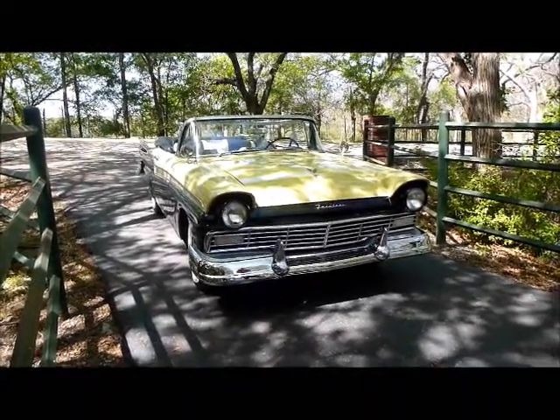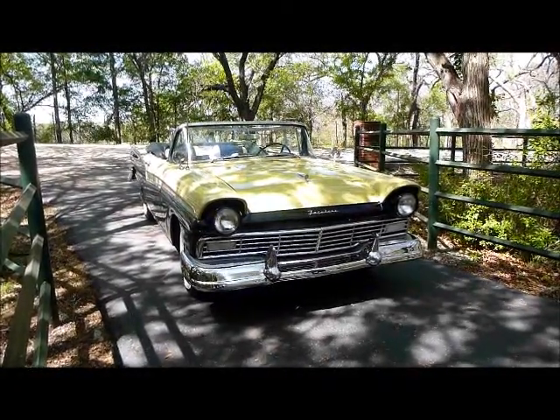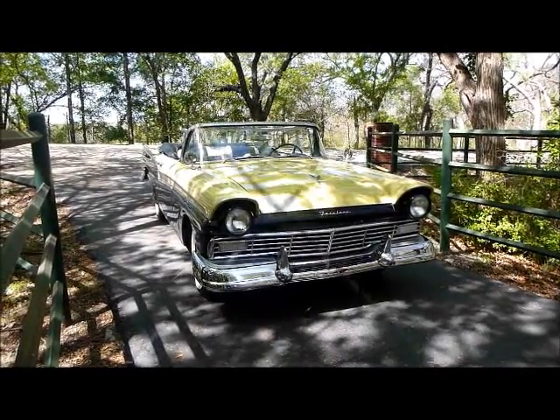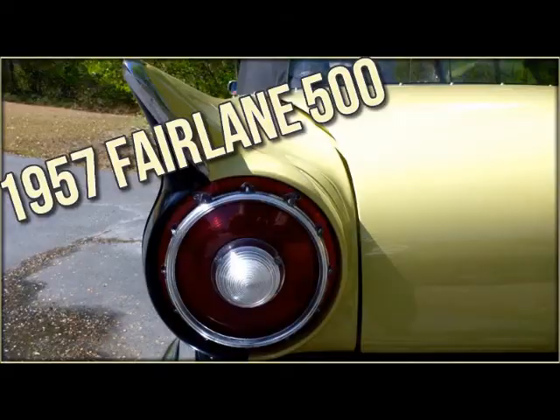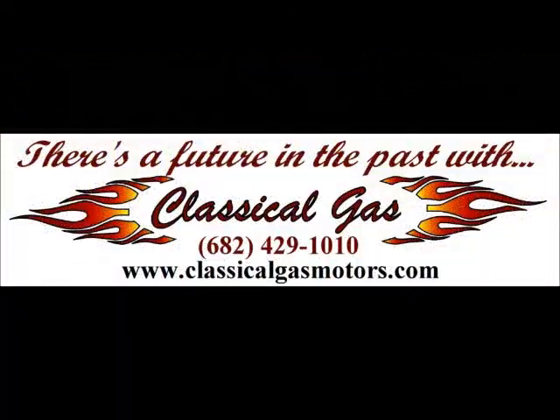Check it out at Classical Gas Enterprises — www.classicalgasmotors.com.